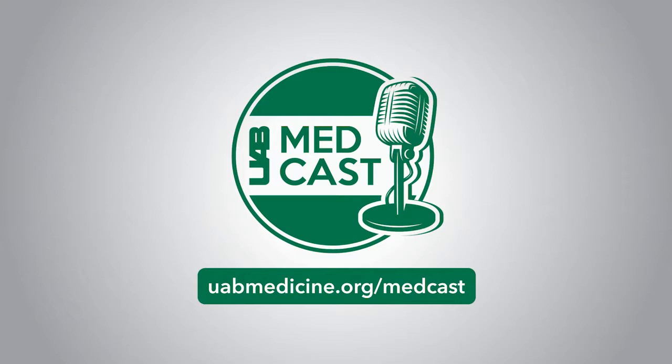The Portico transcatheter aortic valve can offer outstanding control and accuracy for optimal patient outcomes. Welcome to the show, Dr. Sass. So what are the valves you're most commonly replacing these days?